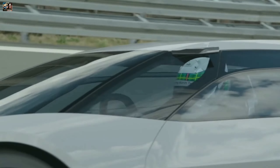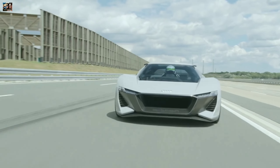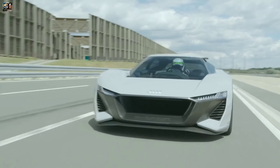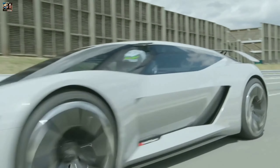In boost mode, the power output can be increased to 764 horsepower. It has a 95 kWh battery pack that can provide a range of up to 310 miles on a single charge. This car can accelerate from 0 to 60 miles per hour in just 2 seconds and has a top speed of 196 miles per hour.